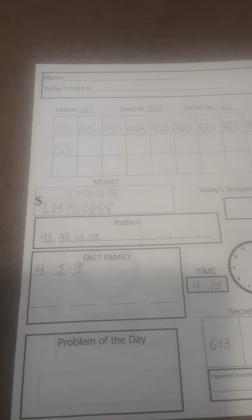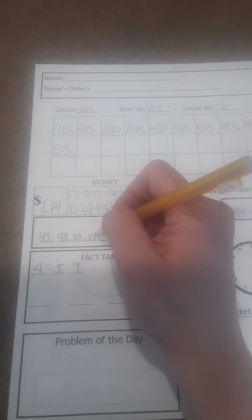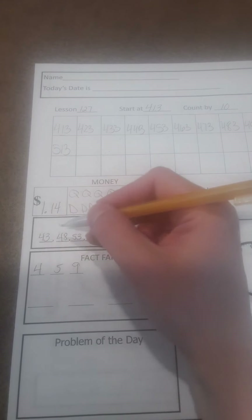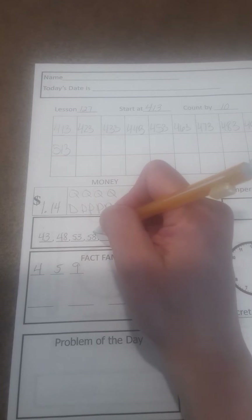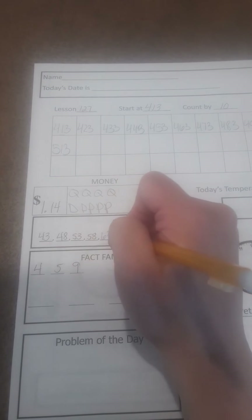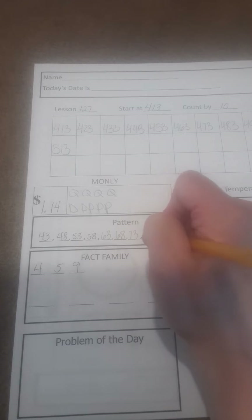Our pattern today: we have 43, 48, 53, 58. So what do you think would come next? 43, 48, 53, 58 — yep: 63, 68, 73, 78.